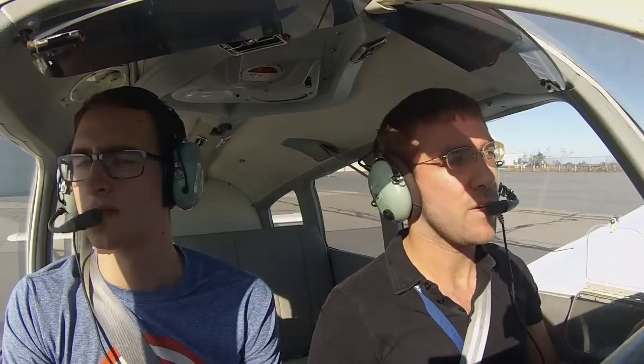If you have a minute, can we get a code with Bradley? Where are you going? Going to Golf Bravo Romeo at 4,500 in a PA28. Alright, hold on a second, we'll get that for you. Thank you.